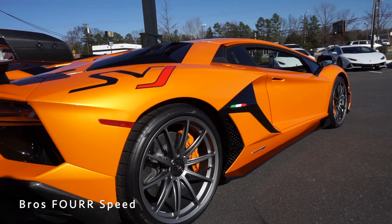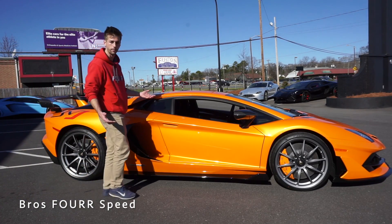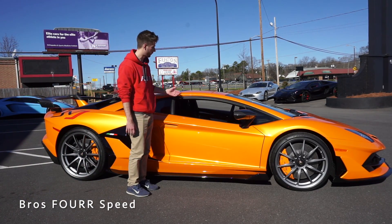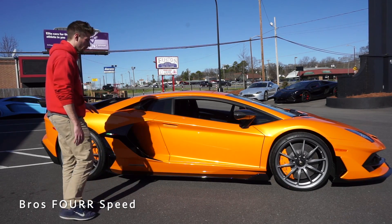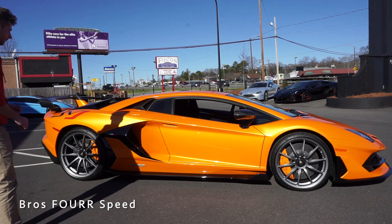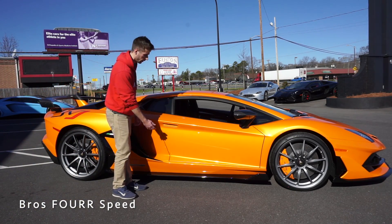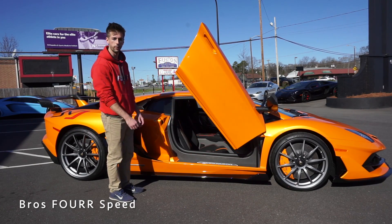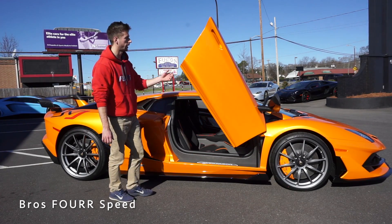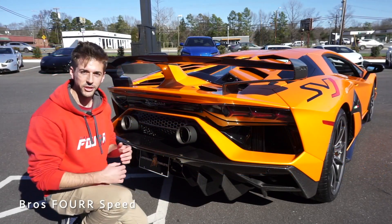Just above the rear tire is the SVJ logo, and there's more gloss black trim on the engine cover. Overall it has a really aggressive side profile — it's super low. I'm 5 foot 10 and it comes right to my midsection. All the lines are very aggressive. For the doors, there's an electronic button underneath, and of course everyone's favorite part of a Lamborghini is watching those scissor doors go up and down.